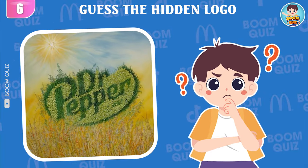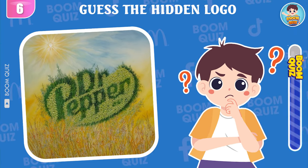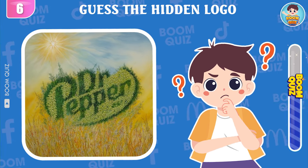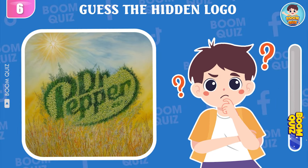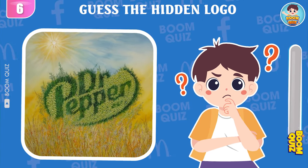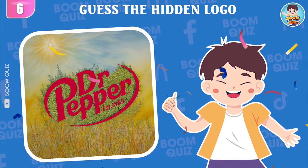Round 6 — can you guess which logo this is? Wow, it's Sprite.